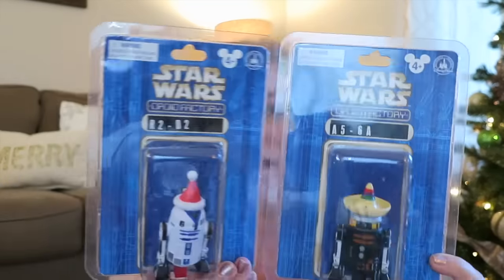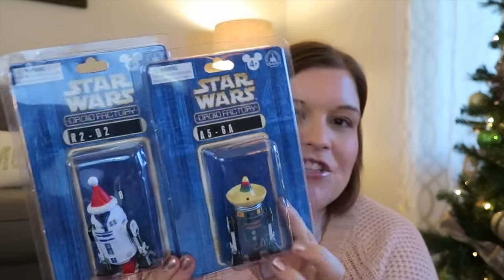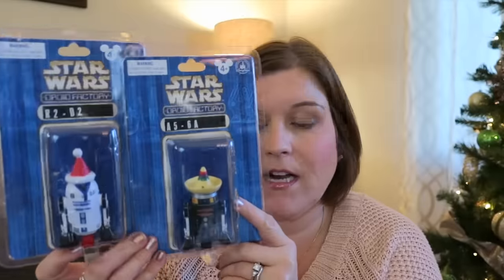On the last day at Hollywood Studios, both girls got to ride Star Tours — Natalie just made the height cutoff. My husband is very into Star Wars, so the girls made little droids at the Make-a-Droid center. Natalie made hers look like R2-D2 with a Christmas hat, and Bella made hers called A5-6A with a little fiesta hat. They're two for one price, the kids put the stickers on, wrote their names, and both really love them.